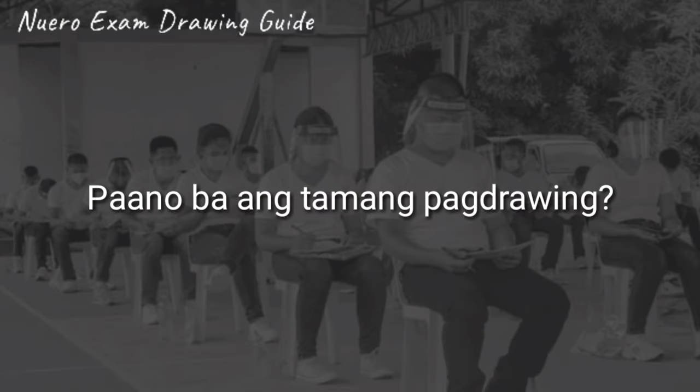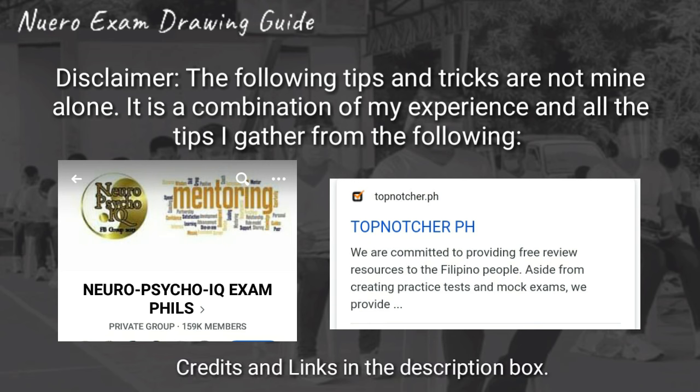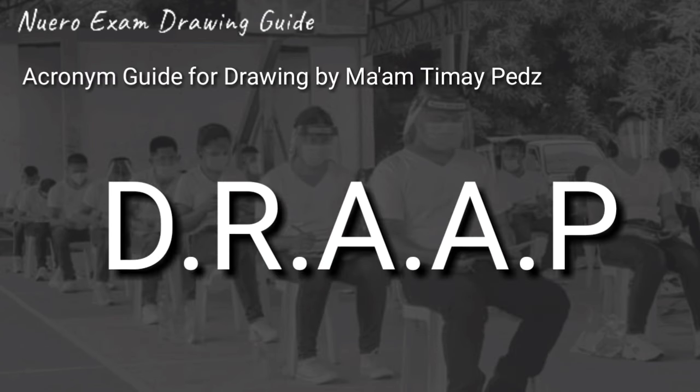Question: paano ba ang tamang pagdodrawing? Disclaimer: the following tips and tricks are not mine alone. It is a combination of my experience and all of the tips I gathered from the group Neuropsycho IQ Exam Philippines and topnature.ca. So, ang isang useful tip na i-share ko sa inyo ay the acronym DRAP. It is an Acronym Guide for Drawing by Ma'am T, one of the admins of the group Neuropsycho IQ Exam Philippines.